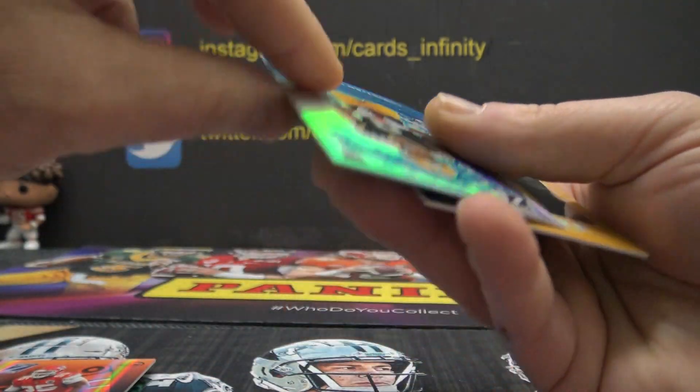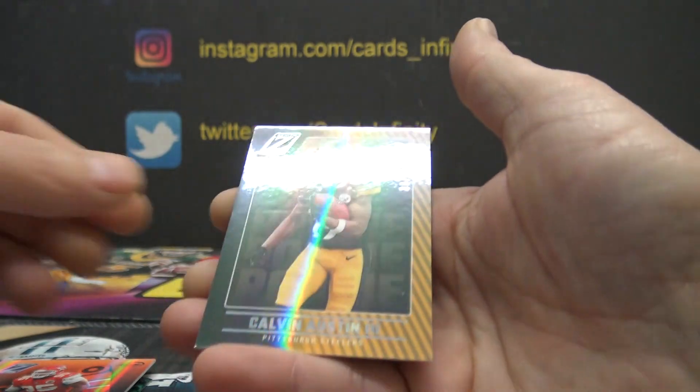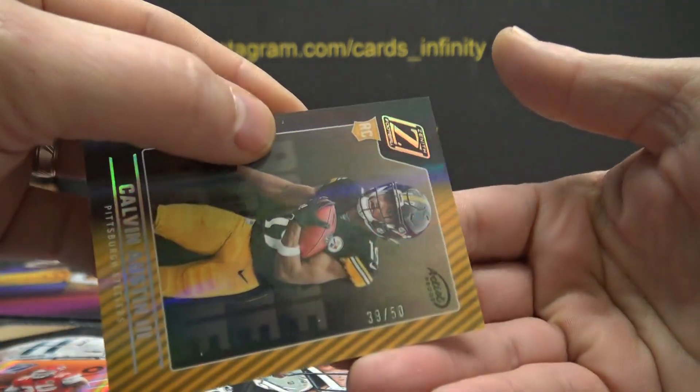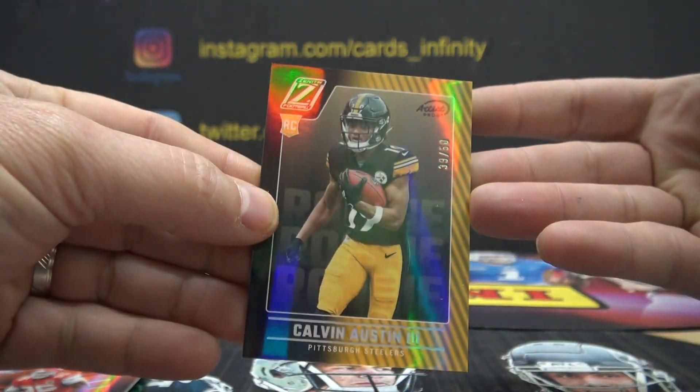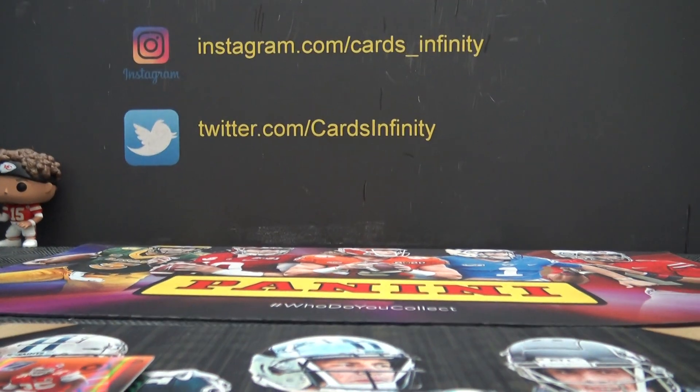Rob Bass. Christian Watson is CW, 23-3. Rookie Wave. And the last card — Calvin Austin, 39 of 50. Artist Proof Rookie, going to Ryan. That'll do it, guys. Thanks, everybody.